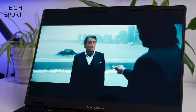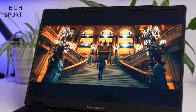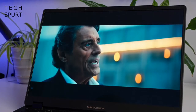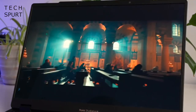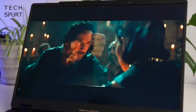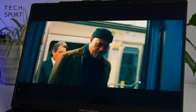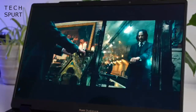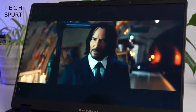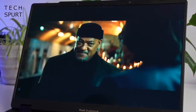And what an absolutely gorgeous display it is. You've got a 3200-by-2000 pixel resolution, so nice crisp detail-packed images. As you'd expect from an OLED panel: deep blacks, accurate color reproduction, and full HDR support, thanks to that sharp contrast. It maxes out at 120Hz as well, so ideal for creative content and gaming.